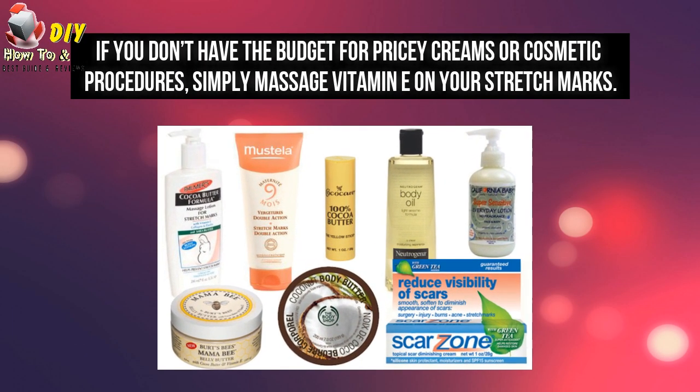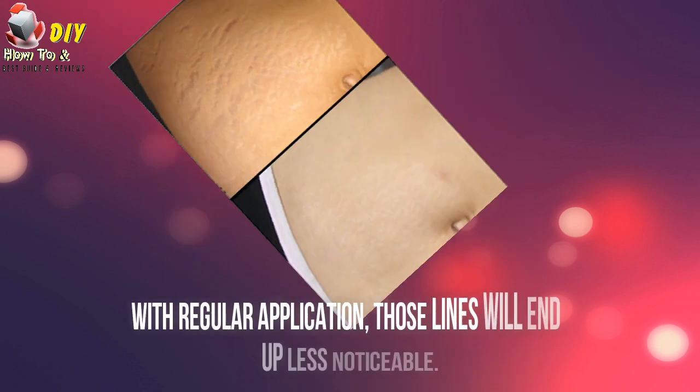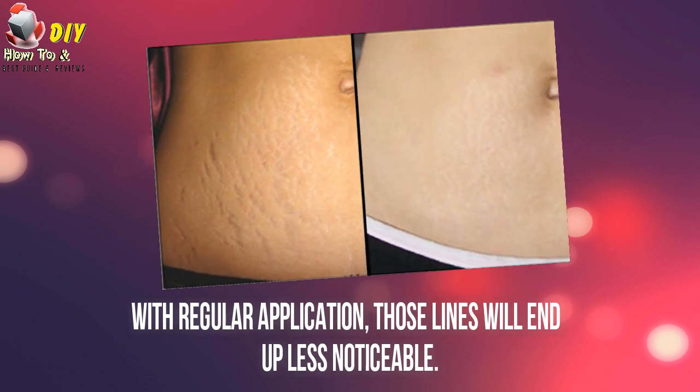buttocks, thighs and underarms. If you don't have the budget for pricey creams or cosmetic procedures, simply massage vitamin E on your stretch marks. With regular application, those lines will end up less noticeable.